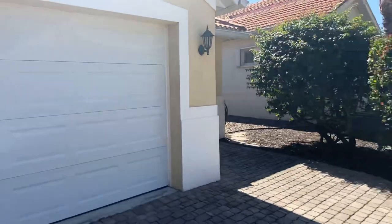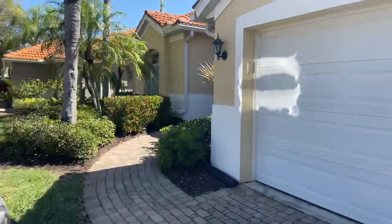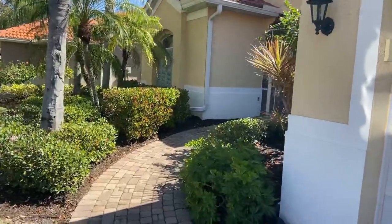There's the golf cart garage here. Nice landscaping.